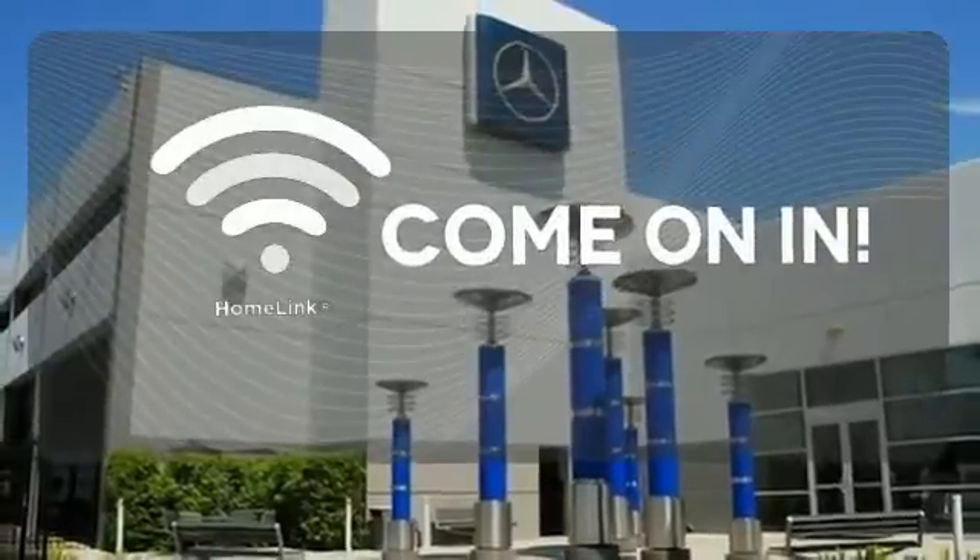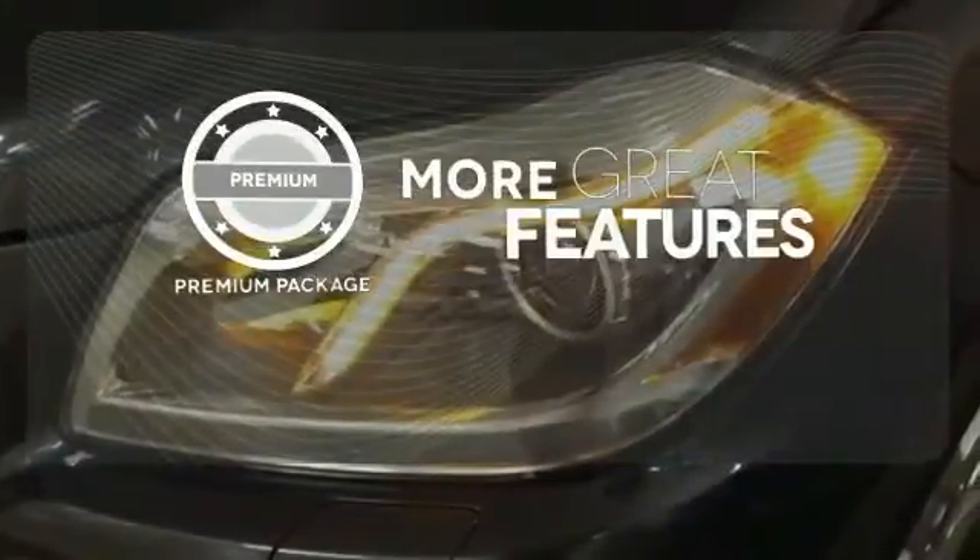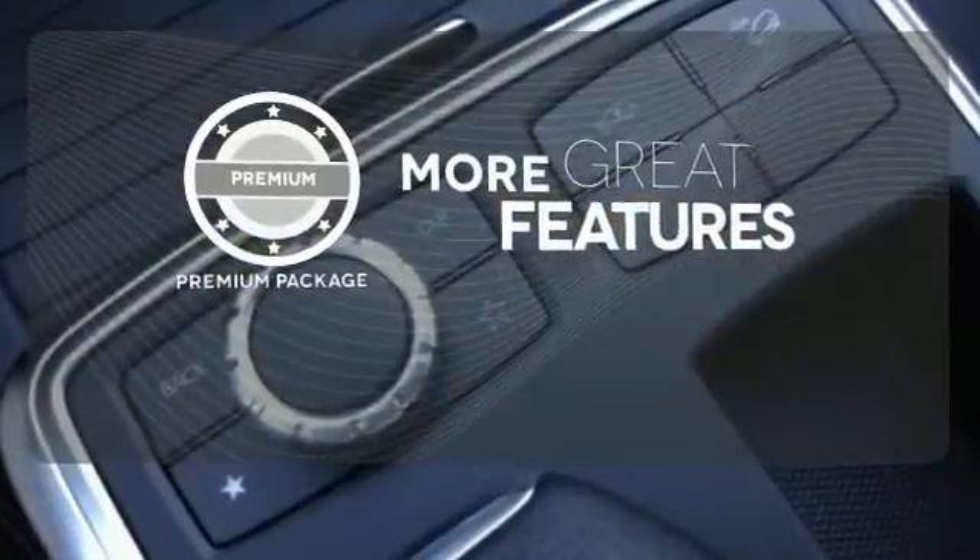Doors open and your path is well lit. With Homelink, the premium package gives this vehicle that extra touch of class and luxury.